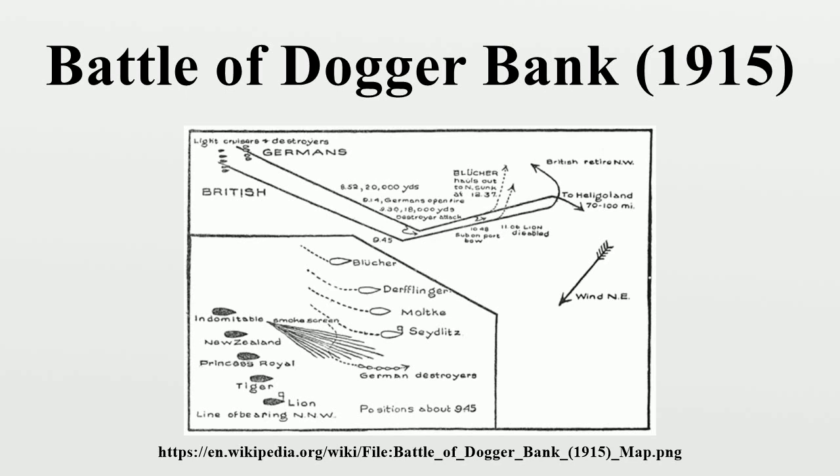Lion opened fire at 8:52 at a range of 20,000 yards. Other British ships opened fire as they came within range, while the Germans were unable to reply until 9:11 because of the shorter range of their guns. No warships had ever before engaged at such long ranges or at such high speeds, and gunnery challenges for both sides were therefore unprecedented. Nevertheless, after a few salvos the British shells had straddled Blücher. The British fire was concentrated on two of the Germans' ships — Hipper's flagship SMS Seydlitz at the head of the line and Blücher at the rear — with five British ships to the German four. Beatty intended that his two rear ships, HMS New Zealand and Indomitable, should engage Blücher, while his leading three engaged their opposite numbers.